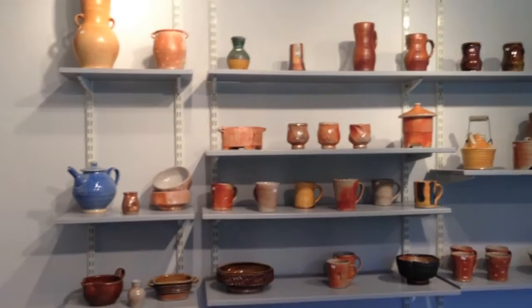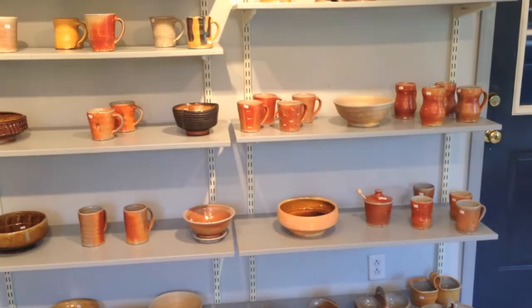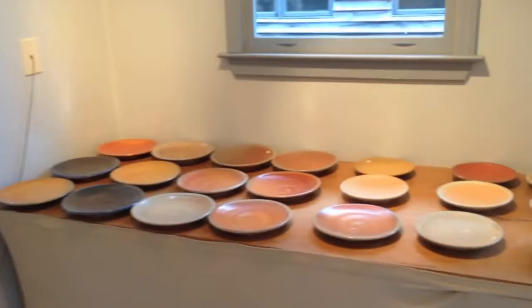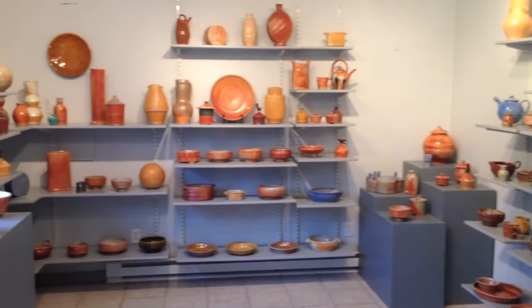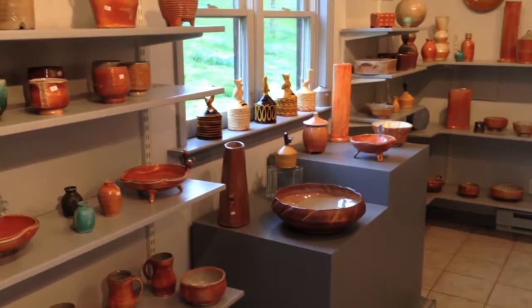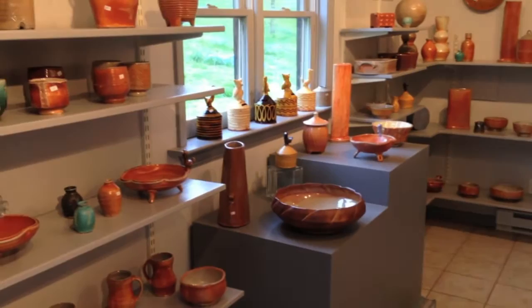As you can see, there are lots of nice pots here already, and hopefully we'll have a nice kiln load come out on Saturday morning. I hope to see you here. If you have any questions, you can find information on RonPhilbeckPottery.com or on my Facebook page, Ron Philbeck Pottery. Thanks for checking in.